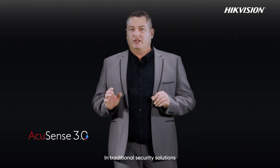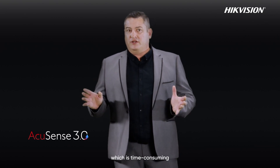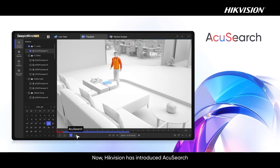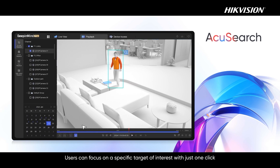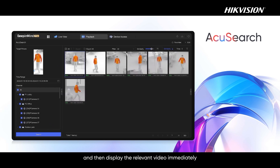In traditional security solutions, users normally need to view video frame by frame and search by events to find the recordings they are interested in, which is time-consuming. Now, Hikvision has introduced AccuSearch. Users can focus on a specific target of interest with just one click and then display relevant video immediately, greatly improving retrieval efficiency.